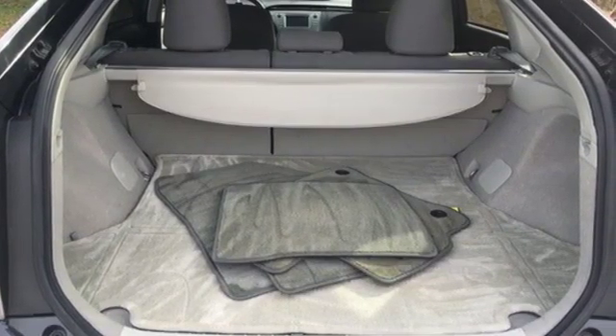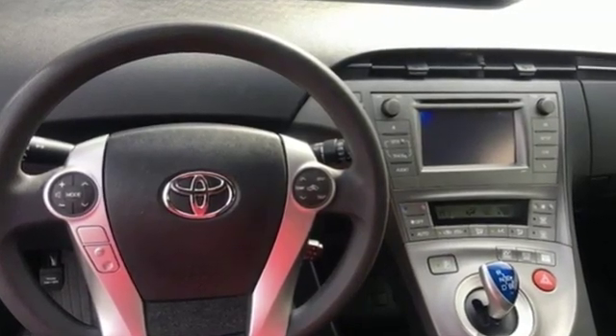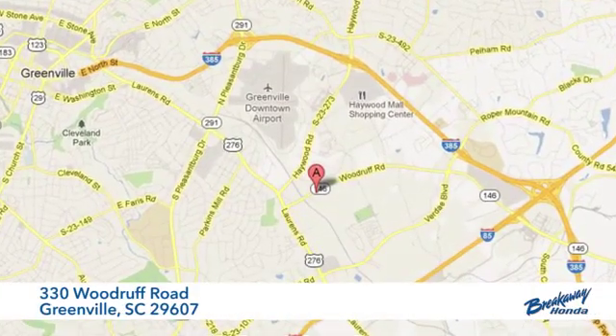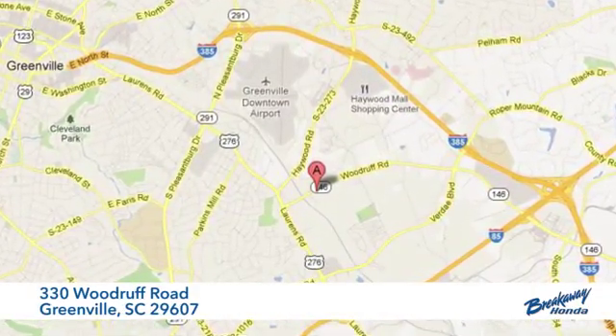Comfortable, convenient, quality Toyota. See it for yourself when you take it for a test drive. Call, click, or stop in today. We're conveniently located at 330 Woodruff Road in Greenville, South Carolina.